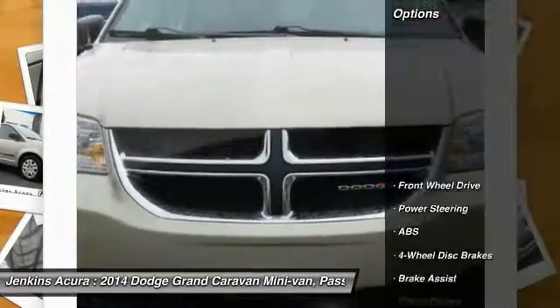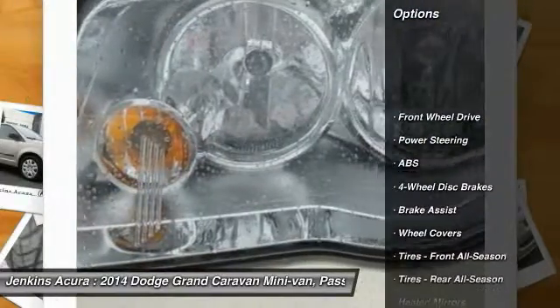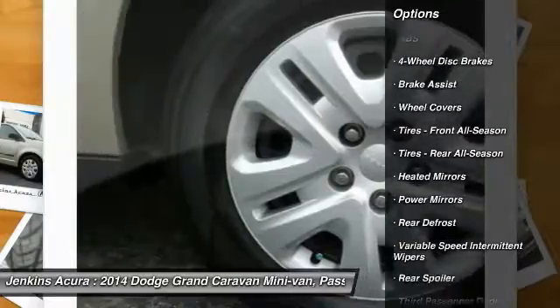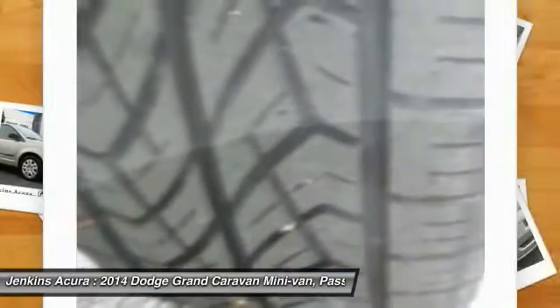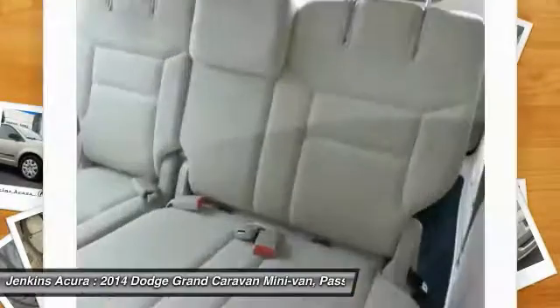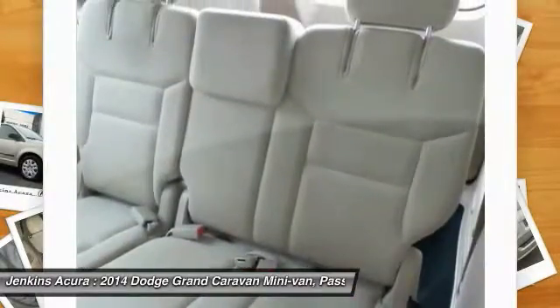Here are some of this vehicle's great options: stability control, anti-lock braking system, traction control, steering wheel audio controls, driver airbag, adjustable steering wheel, power steering, four-wheel disc brakes, cruise control, rear defrost.